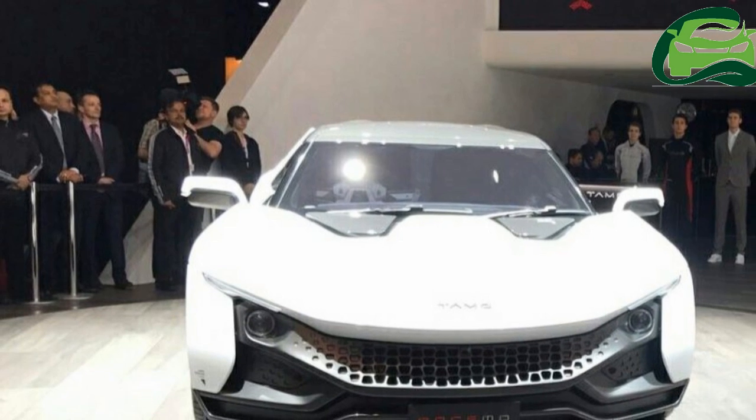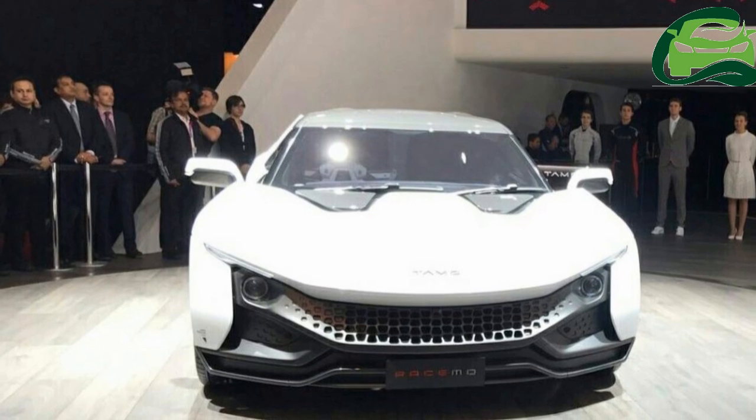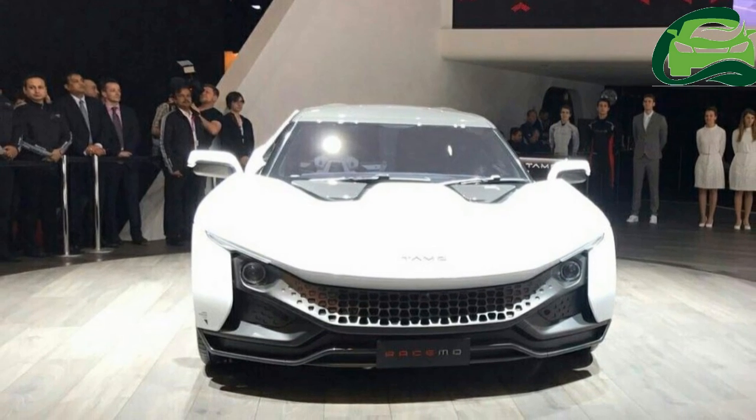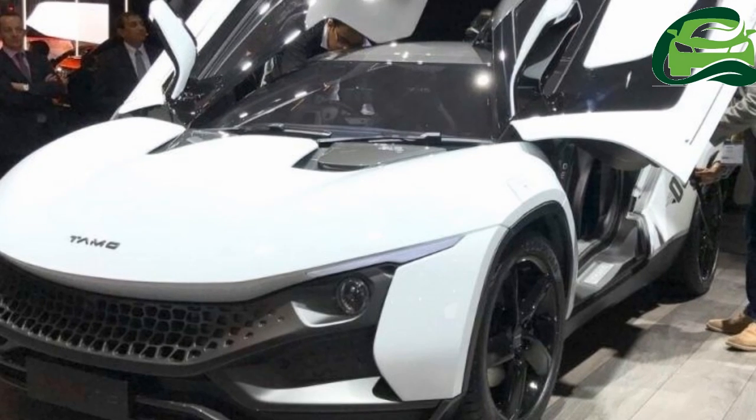Tata Motors' new sub-brand, Tomo, has finally revealed the awaited two-seater mid-engine sports car, the Tomo Racemo, at the 2017 Geneva Motor Show today.